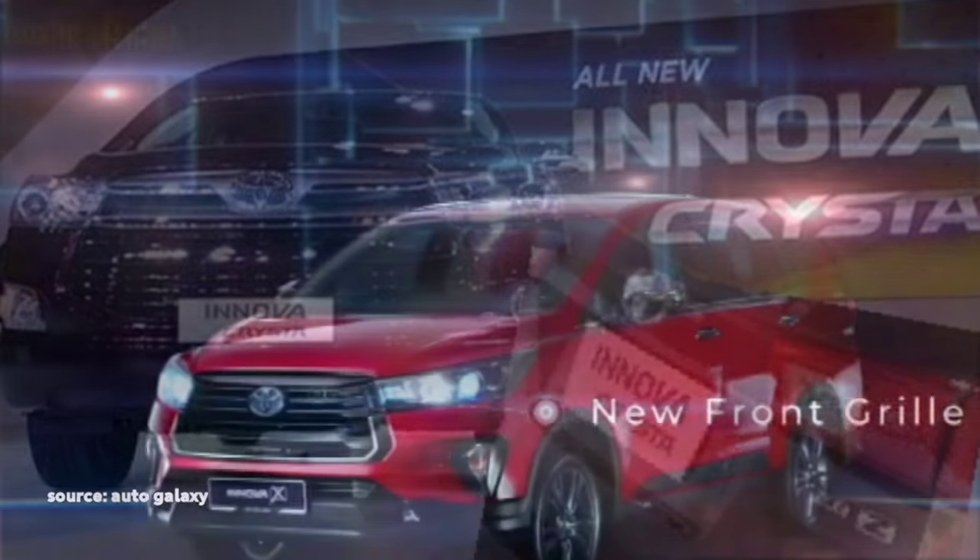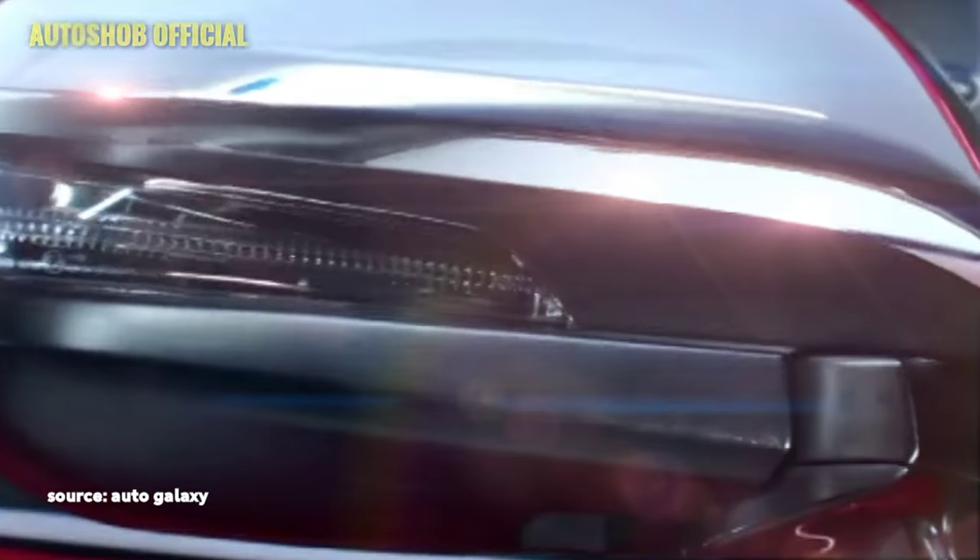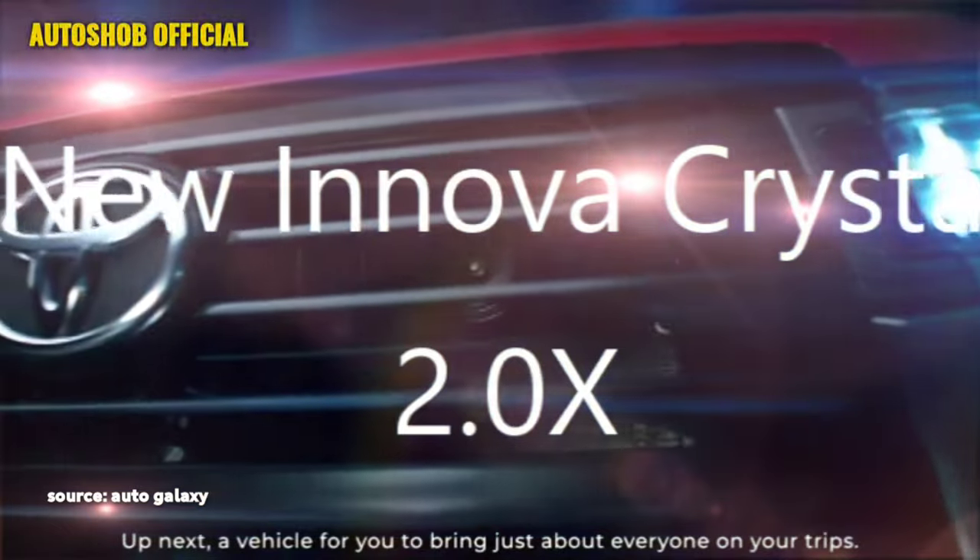The famous Japanese carmaker Toyota has confirmed to bring the new generation of Innova Crysta, named as Innova 2.0X, in the Indian market.